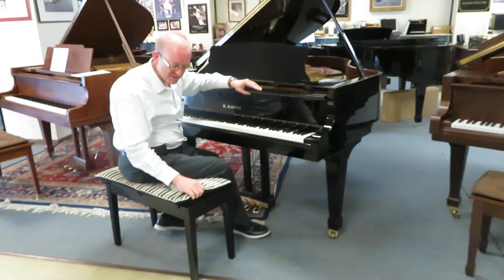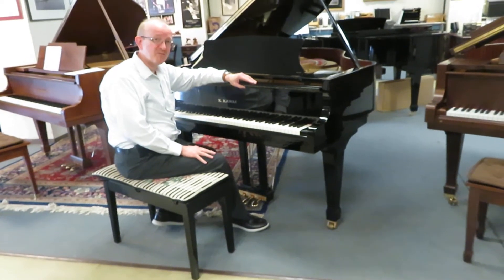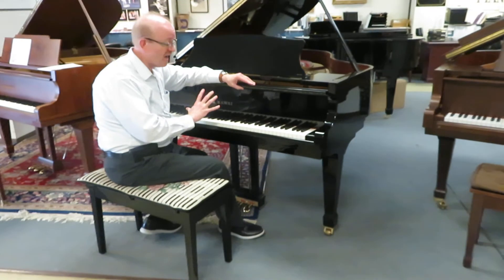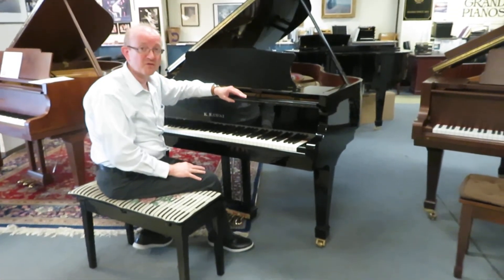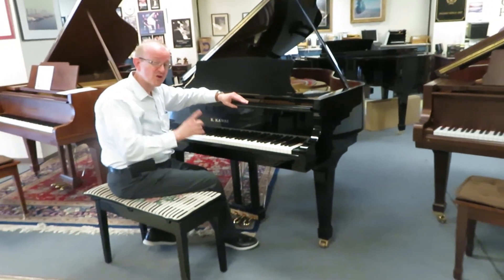It has the matching bench that comes with it here, and we deliver pianos all over the country. I think that you're really going to want to get your hands on this one. The quality is bar none. It is a BHA certified piano. Take a look at our website for the details on that. If you're interested in this piano, give us a call.